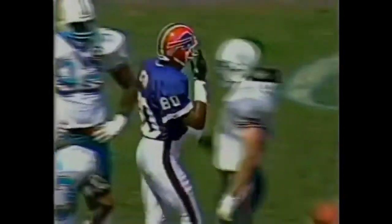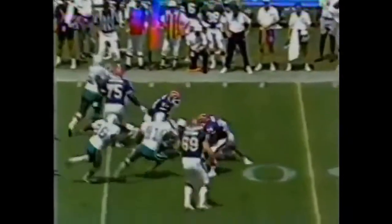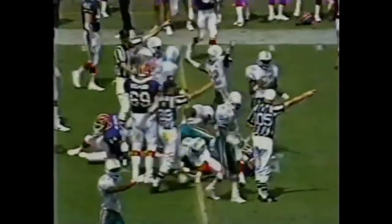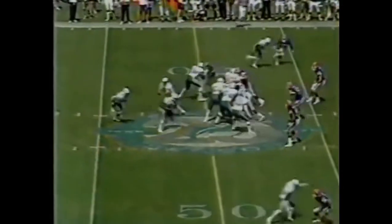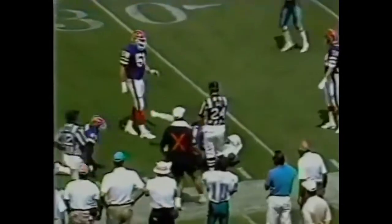First and ten from the 34. Kelly has locked him, it's complete in Dolphin territory, taking a shot in the process from Louis Oliver who knows how to deliver those kind of blows. Thurman Thomas trying to turn it outside, loses it. Loose ball, picked up by Miami. Marino with time, the design roll, the comeback from Mark Clayton, and it's a first down to the 31.